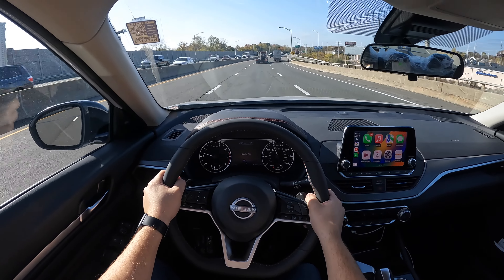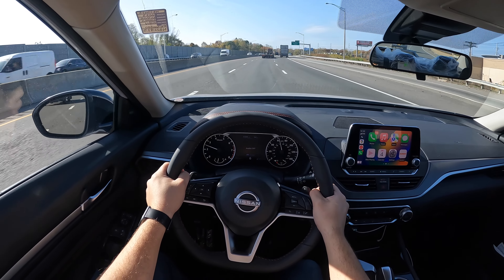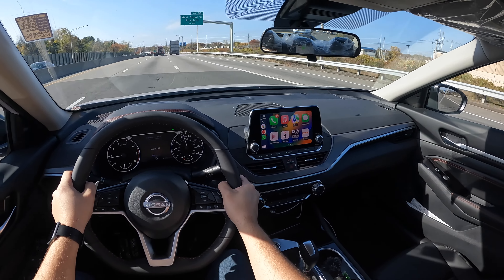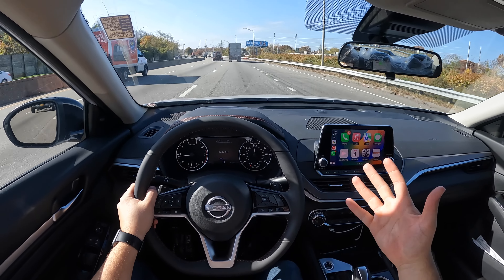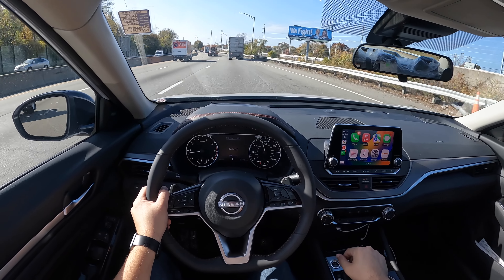This engine produces 188 horsepower and 180 pound-feet of torque, and this Altima feels nice and light — even with 188 horsepower it does feel nice and responsive.